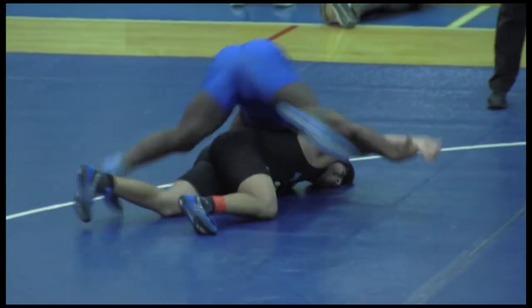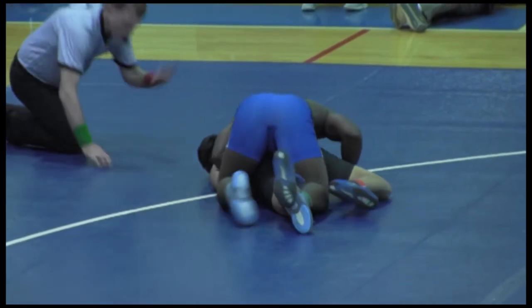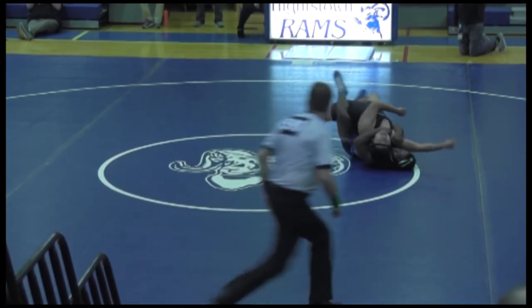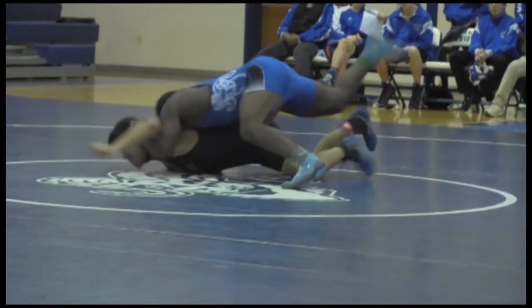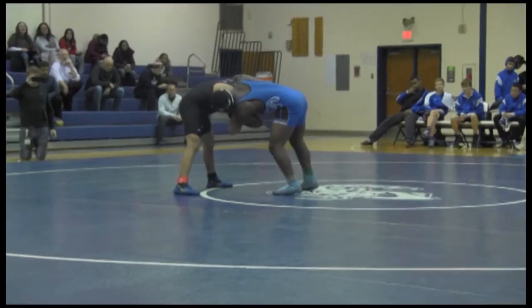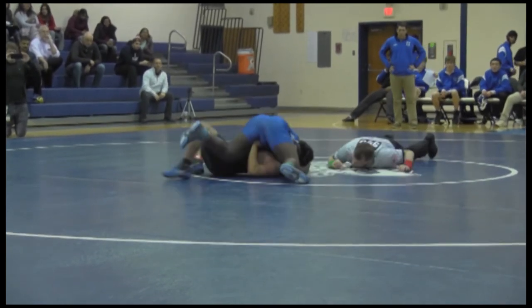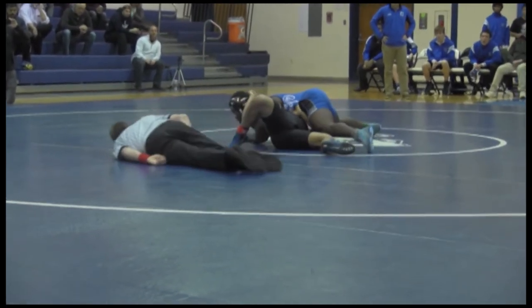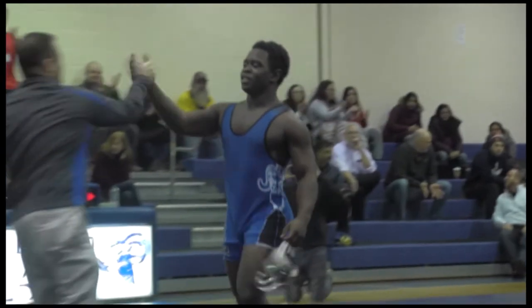Johnny started the first round strong with a clearly visible upper hand on his opponent. He showcased his agility and skill with a variety of holds and well-played footwork. Although struggling slightly at the start of round two, Johnny was able to regain control with the help of inspiring cheers from Coach Russo and onlookers. Round three is where Johnny really came to shine, immediately bringing his opponent to the ground and initiating a pin. While it was another win for Heightstown, it was win number 100 for Johnny. Congratulations.